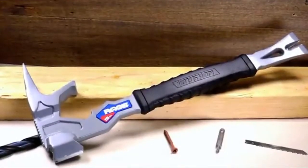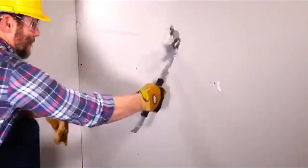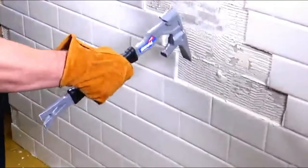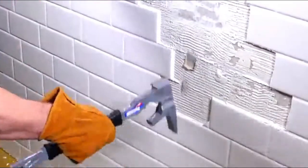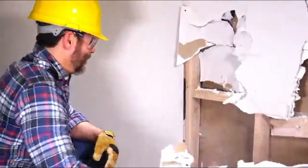Tear it up and tear it out with the Vaughn Rage Demolition Multi-Tool. Drywall, studs, tile, plaster — the Vaughn Rage quickly dispatches whatever stands between you and a finished job.